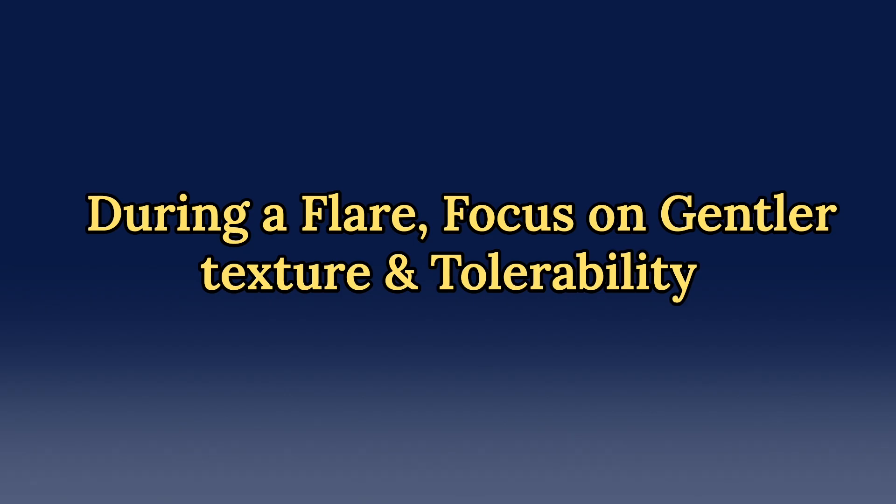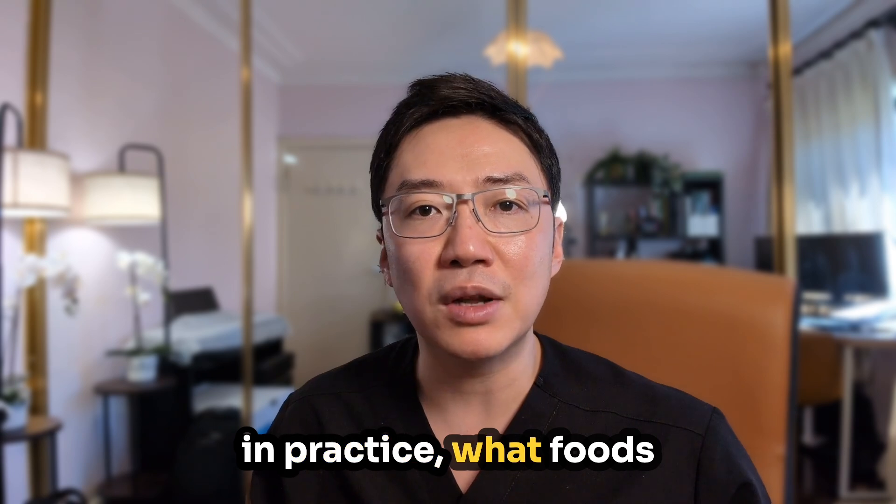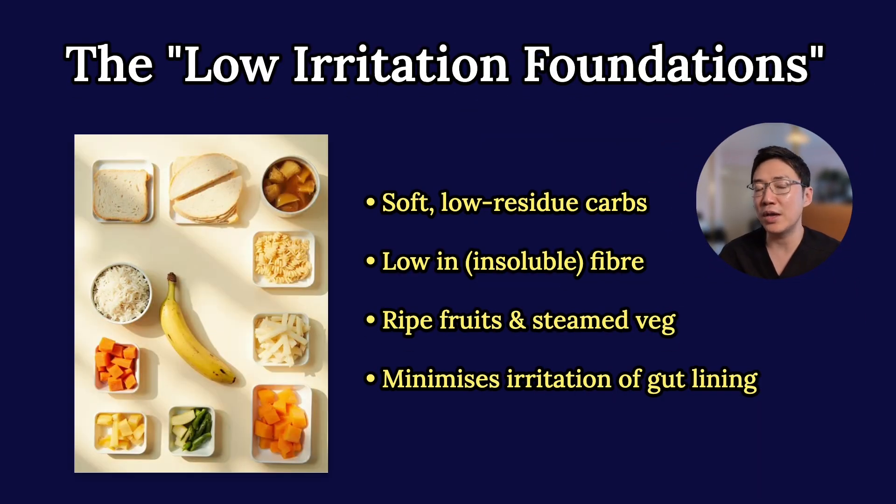When you're having a flare, step down to gentler textures and then step back up as symptoms settle. So in practice, what foods should you really have? Let's call this the low irritation foundations. Starting with carbohydrates: during a flare, most people do better with carbs that are easier to digest and low in fiber.